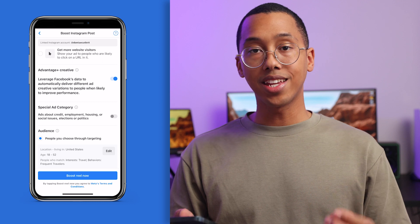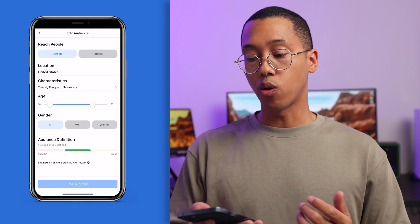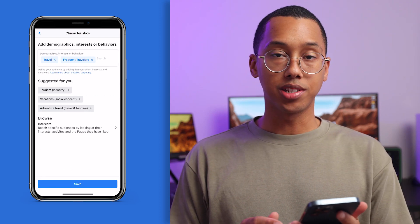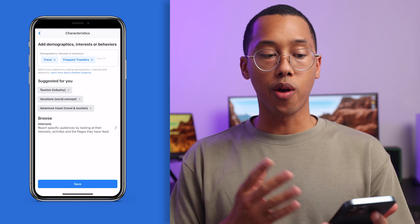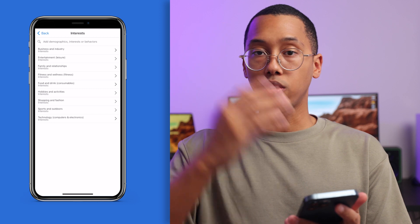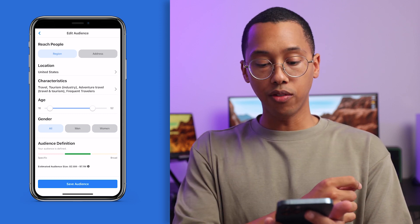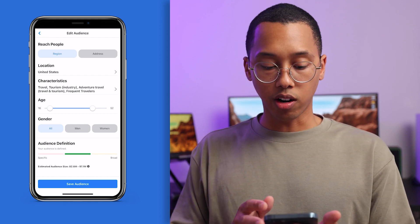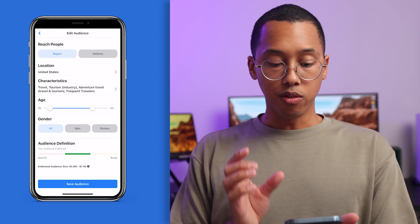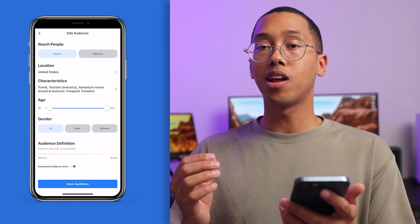The next section, and by far one of the most important, is setting up custom audiences. One of my favorite parts about setting up an ad is having the ability to target a specific audience and niche. We're going to create our own audience. You can get as specific as the region or address — for location, we're going to choose the United States. Because my ad copy is around travel, I'm going to go into characteristics and add different demographics, interests, and behaviors around traveling: travel, frequent travelers, tourism, adventure travel. If you run out of ideas, hit Browse and Interest and it'll give you a plethora of selections to choose from. At the bottom of the screen you'll see Audience Definition — a scale showing how specific or broad your audience is. You can target men aged 18 to 21 or women aged 35 to 65. I'm going to do 18 to 52 year olds, giving an estimated audience size of 82 million to 97 million. The more you play around with these metrics, you'll see that estimated audience size change.